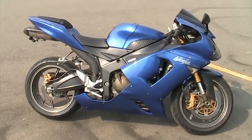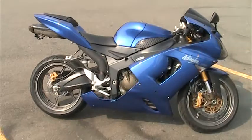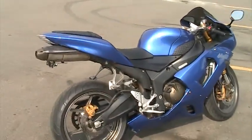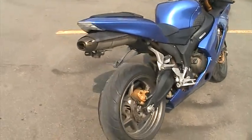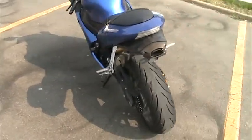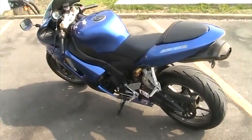This is a 2006 Kawasaki ZX 6R 636. The bike has 6,400 original miles, very nice, 100% ready to go, ready to ride, needs absolutely nothing.